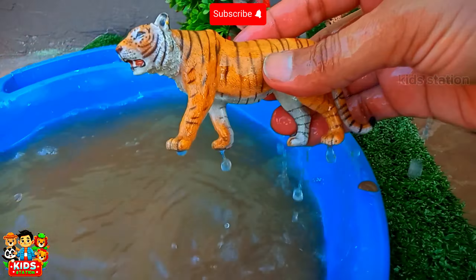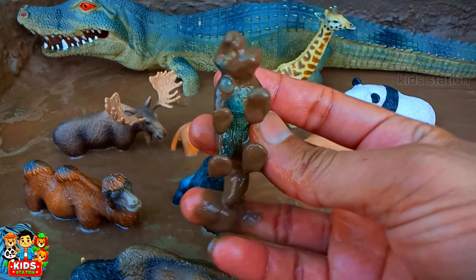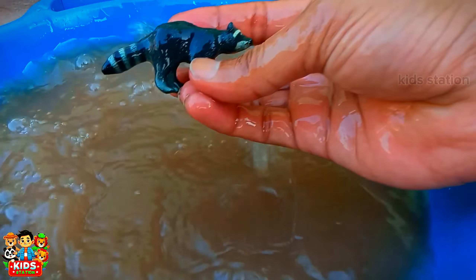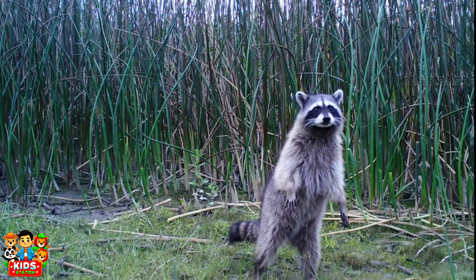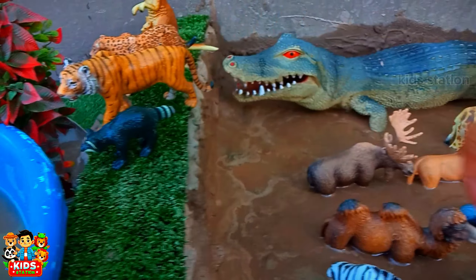And the next animal is a Raccoon. Its color is black and white. They search for food at night. The raccoon will stand there.